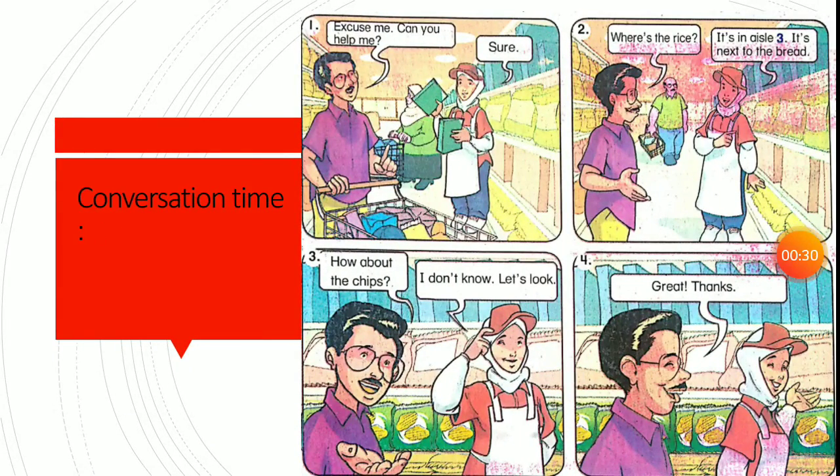Our conversation: Excuse me, can you help me? Sure. Where is the rice? It's in L3. It's next to the bread. How about the chips? I don't know, let's look. Great, thanks. This is a dialogue between a man and a woman who works at the supermarket.